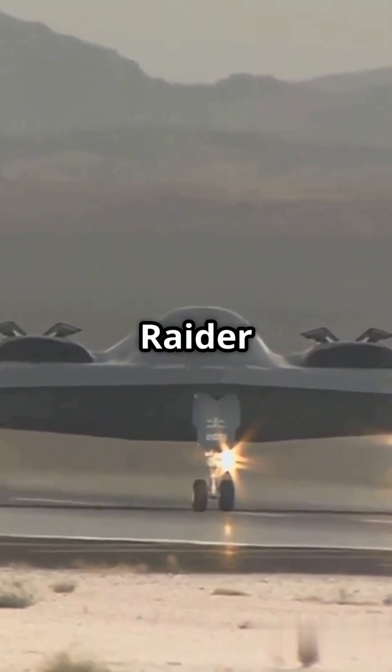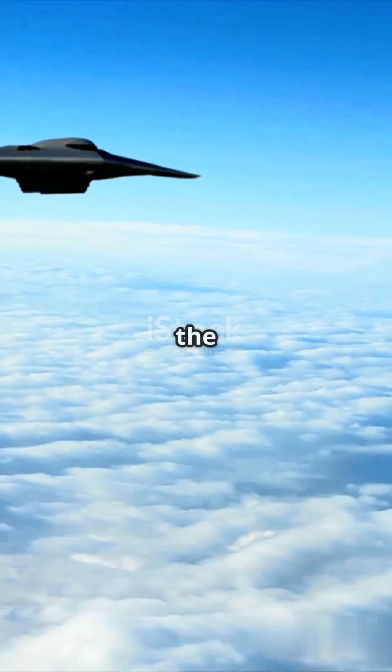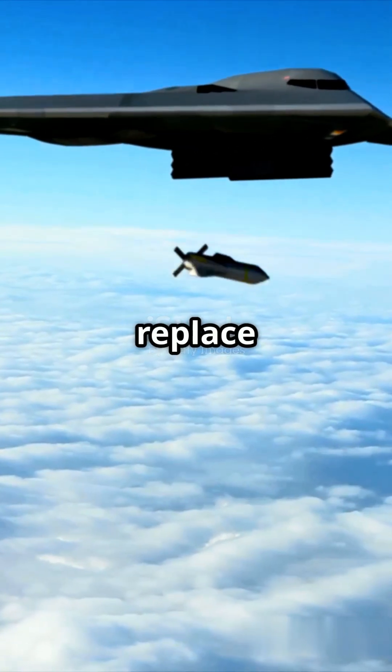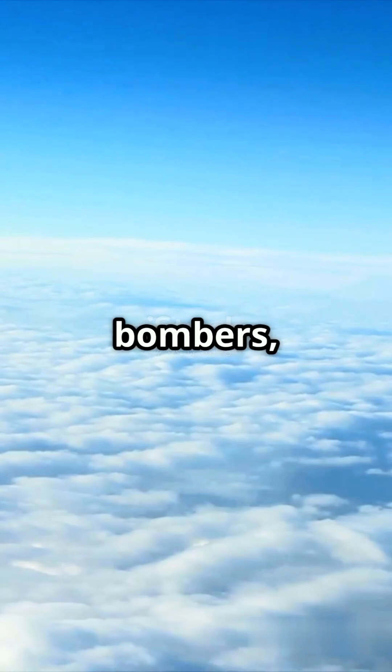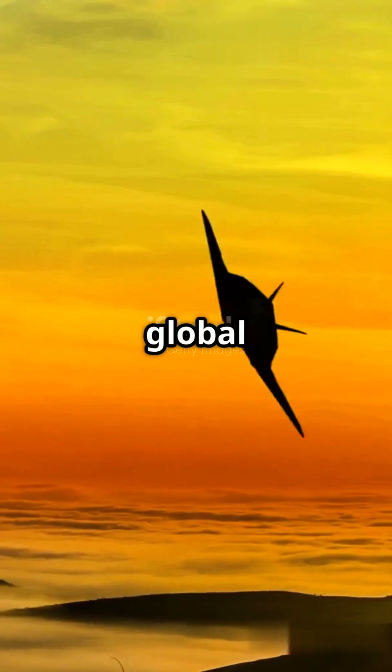Meet the B-21 Raider, the future of stealth bombing for the United States Air Force. Developed by Northrop Grumman, the B-21 is designed to replace the aging B-1 and B-2 bombers, bringing the next level of stealth, speed, and precision to global strike missions.